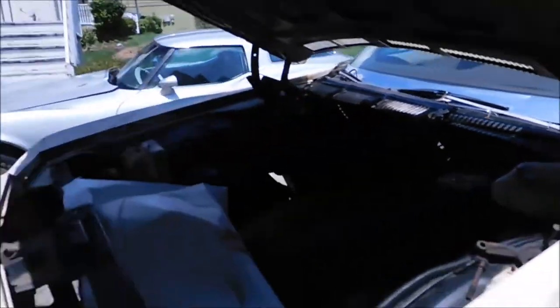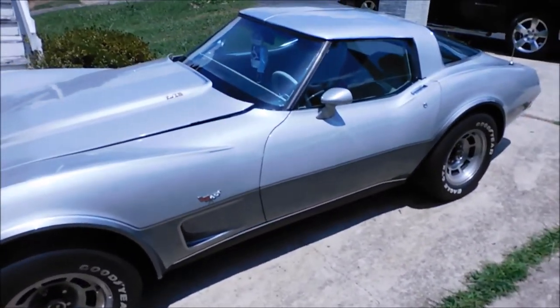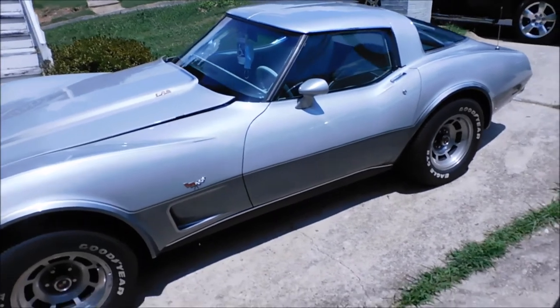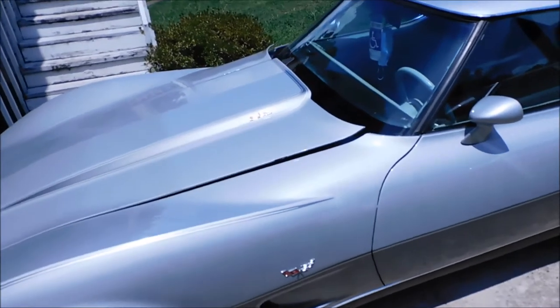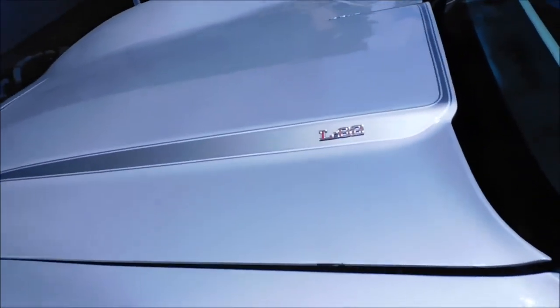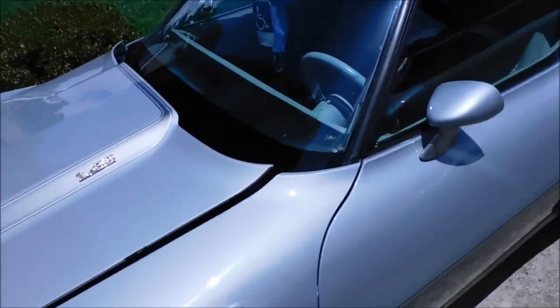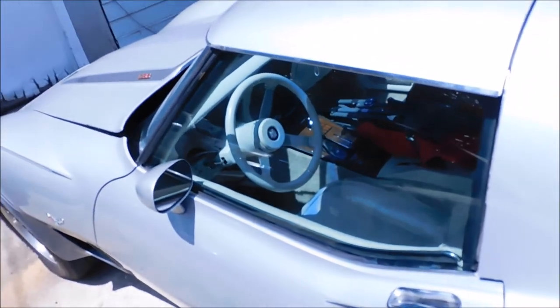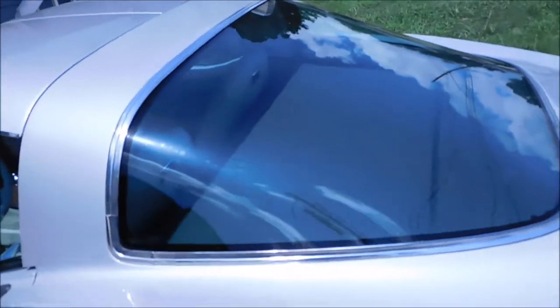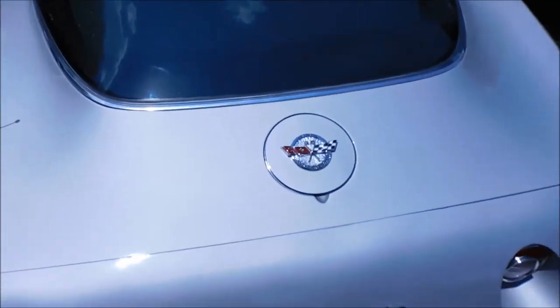Over to this Vette, man — this thing you can pretty much eat off of. It's beautiful, man. '78 Vette, big four barrel incorporated in it — I think it's a 350, maybe something bigger. L82 — pristine condition. This is a woman's car. I always give a big shout out to the guys and ladies who have these cars — they're amazing.